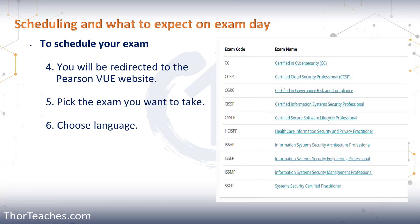Once you submit the form, ISC2 is going to redirect you to the Pearson VUE website, where you can schedule your exam. You pick the exam that you want to take, then you choose the language. You have six different languages you can take the exams in: Simplified Chinese, English, German, Japanese, Korean, and Modern Spanish.